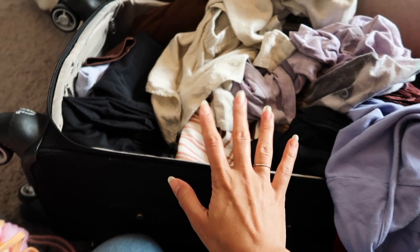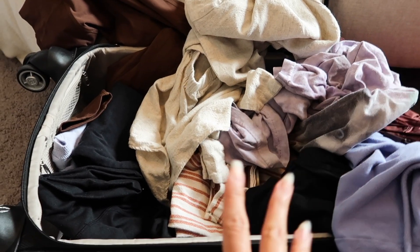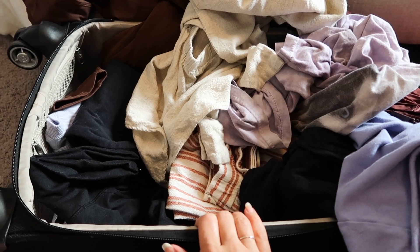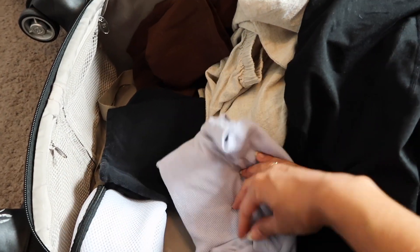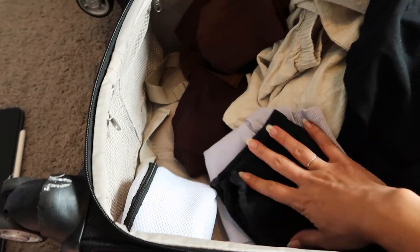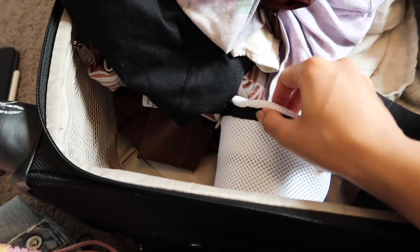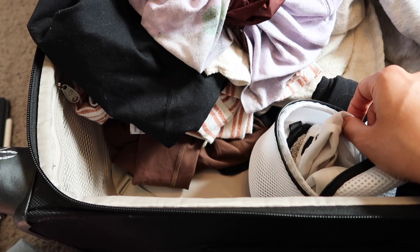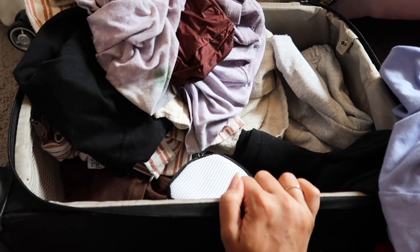I'm trying to pack kind of light — just this suitcase and a purse. Usually I pack a suitcase and a backpack, but since we're driving from DC to Atlantic City, I don't want to be the person who can't fit all their things in the car. I have a little TNA t-shirt, a black tube top, a cute brown tank, and I need to make sure I'm getting my sleeping clothes in here too. I also have a pouch with face halos, reusable cotton rounds, and a tiny laundry bag for dirty ones.